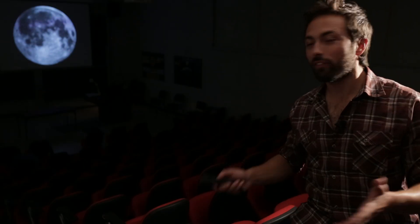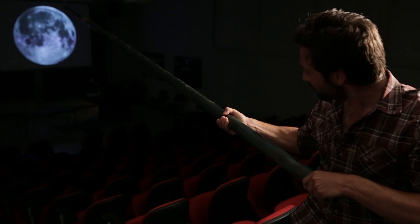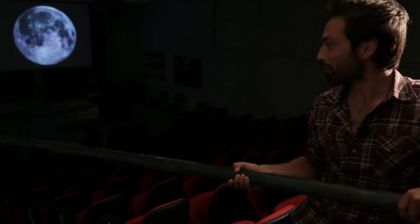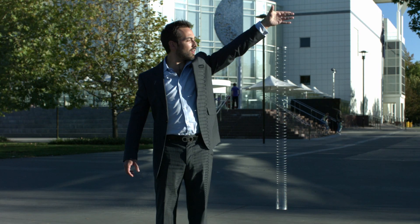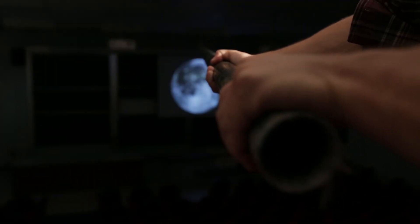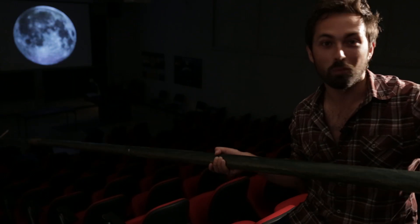Dan asked: what if instead of a laser we used a long rigid stick? Surely if you flick your wrist, the tip of the stick must move across the surface of the moon faster than the speed of light. Well, unfortunately this won't work either. As we learned in the slinky drop experiment, the fastest a force can propagate through an object is the speed of sound. That's because each atom needs to bump into the one next to it to transmit that force, and this is a lossy process — so you'd be lucky if any of the energy you put in at the start actually made it to the tip. You'd be lucky if the tip moved at all.